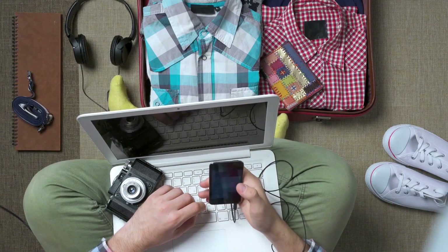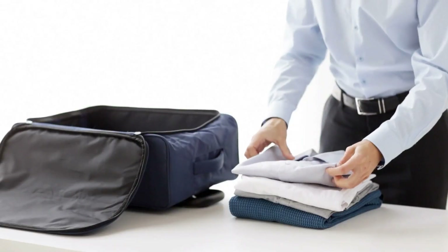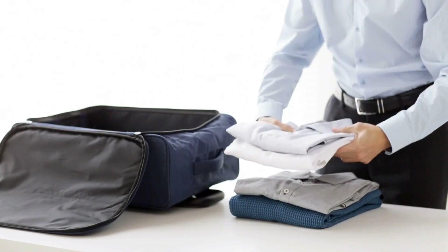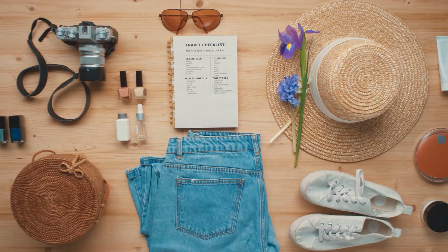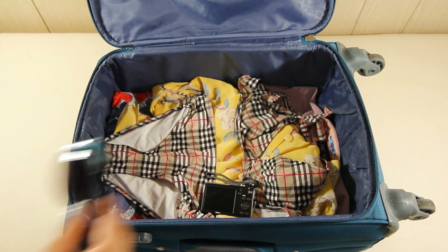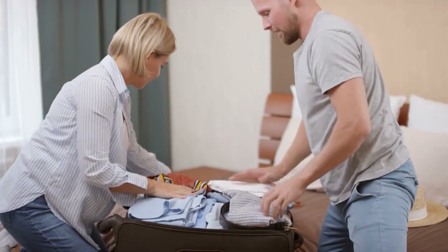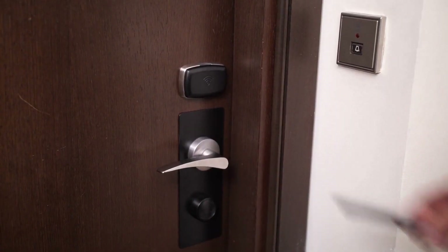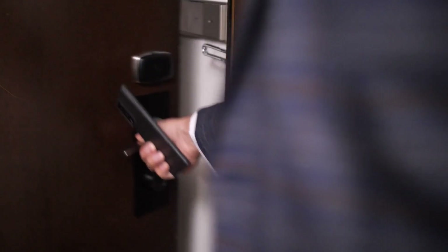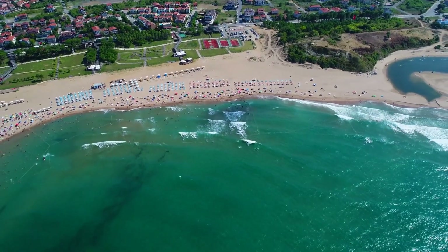Create a packing list. Start by creating a packing list that includes everything you'll need for your trip. Divide the list into categories such as clothing, toiletries, electronics, and documents — this will help you stay organized and ensure you don't forget any essentials. Choose the right luggage: select luggage that suits the length and nature of your trip. A carry-on suitcase is ideal for short trips, while a larger checked bag may be necessary for longer stays. Consider the climate and activities at your destination when choosing what to pack.